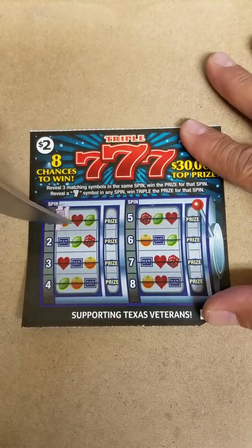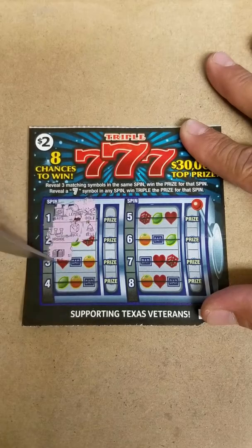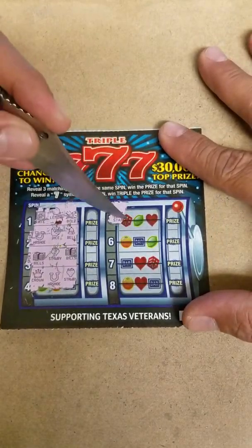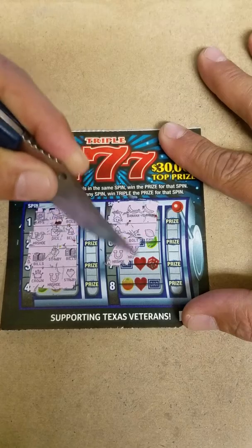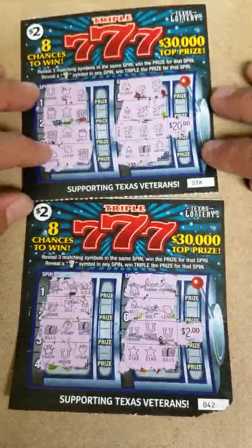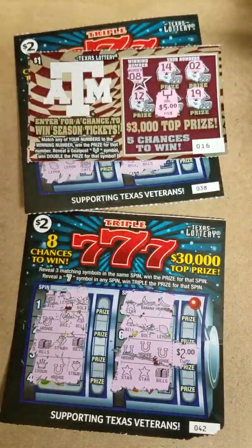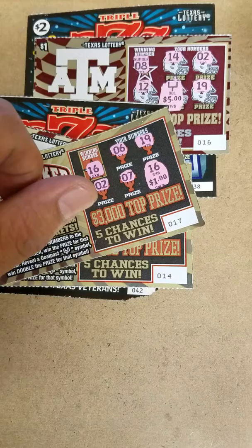42. Safe, lemon, bolt. Horseshoe, dice, and a bell. Got bills, strawberry, and bills. Crown, horseshoe, and strawberry. Got star, banana, banana. Bell, bolt, lemon. Horseshoe, horseshoe, and another horseshoe — we've got ourselves another winner! Star, star, and bills — this one is $2. So the nicest one is this $20 winner, second nice one is this double five for $10. That's $32, $34, $35, $36, $37 on $20 spent — $17 profit.